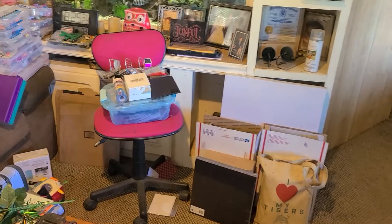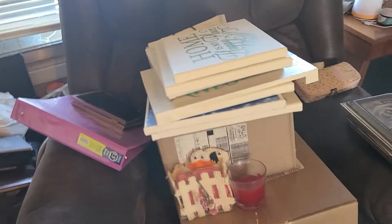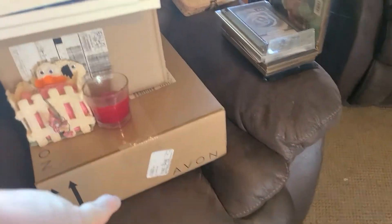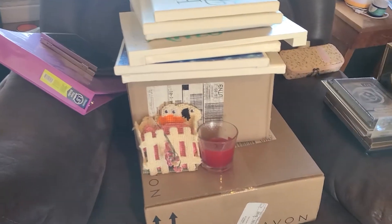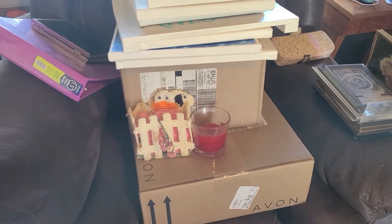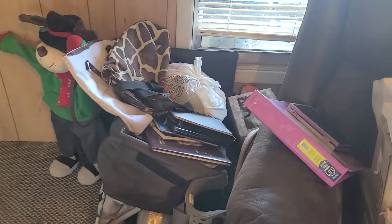All of this stuff over here out of the way. And I still got my recliner and my chair and stuff. This is an Avon order, so I'll be separating that out hopefully tomorrow. Hopefully I'll finish all of this tonight.